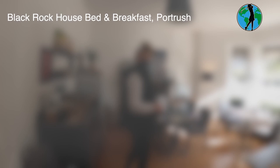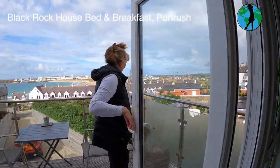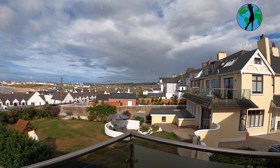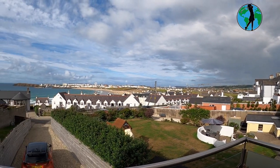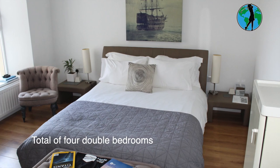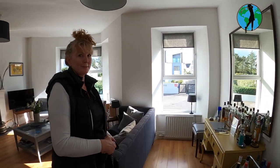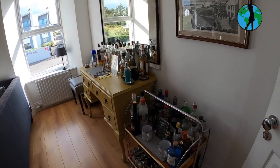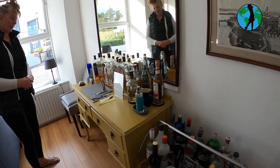Welcome to Blackrock Hall. Royal Portrush Golf Club is visible over where the long red roof is. What's quite attractive about this room is the variety of whiskies and other spirits available — all on the honour system. You just write down what you have and get charged at the end.